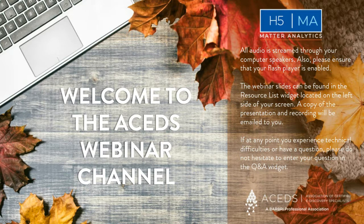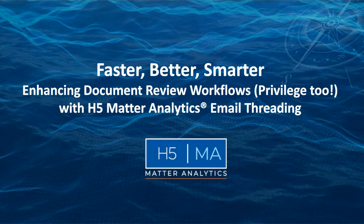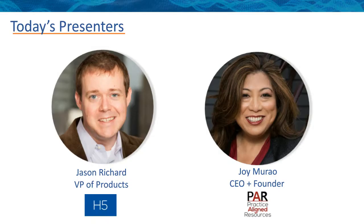Without further delay, I am pleased and super excited to introduce the webinar today: Faster, Better, Smarter — Enhancing Document Review Workflows, Privilege 2 with H5 Matter Analytics email threading. Brought to us by our fantastic partner H5. I am pleased to introduce a great lineup of speakers: Jason Richards, the VP of Products at H5, and John Murau, Founder and CEO of Practice Aligned Resources. I will now hand off to Jason to get us started.